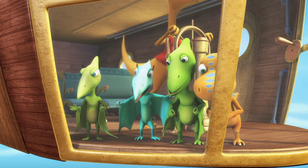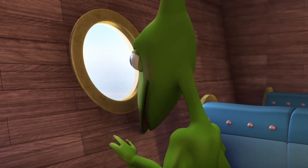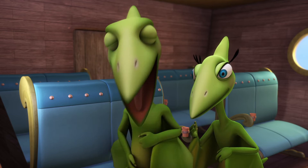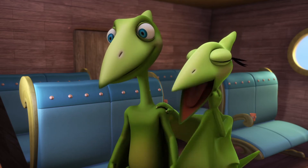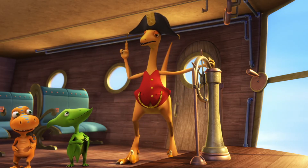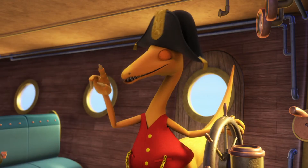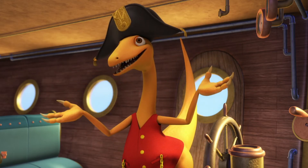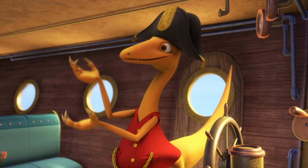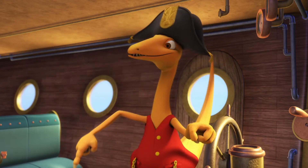Whoa! What a crater! Leapin' Lambiosaurus! Look at the size of that thing! I am glad we came to see this, Mr. Conductor! It's bigger than I ever would have imagined! That came from an asteroid? Yeah! A huge one, right? Well, I have a hypothesis! The asteroid that made this crater was probably not much bigger than this Zeppelin! But since asteroids fly for a very long time and are coming in at a very fast speed, when one does hit the Earth, it hits hard and forms a very deep hole!